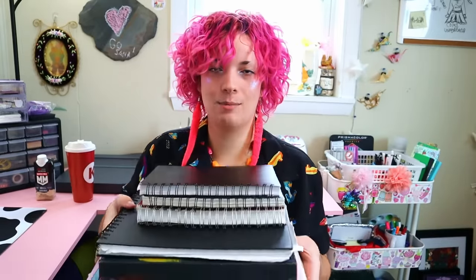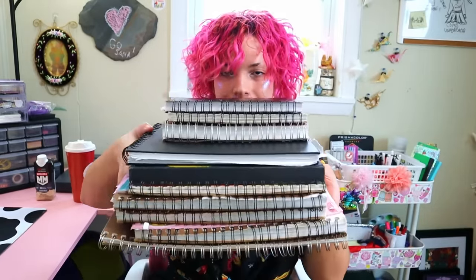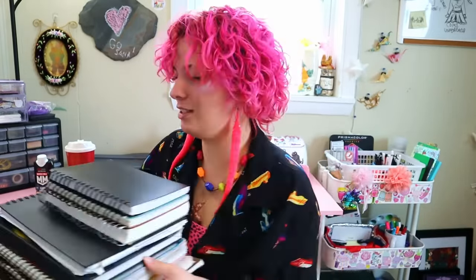Hi! I thought I was gonna be able to hold this whole stack, but it's really heavy so I'm gonna put it down. I'm Juliana. I have an art business called Shaduga. I've been drawing for about 10 years and I wanted to show you my sketchbook tour — every single sketchbook I've made over the last 10 years. Let's just get right into it.